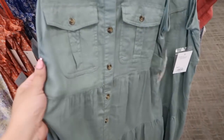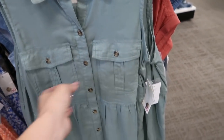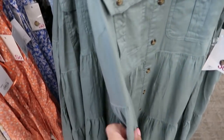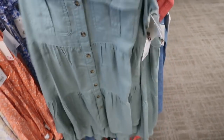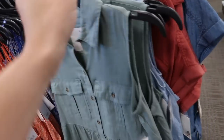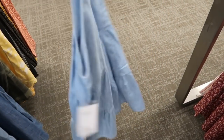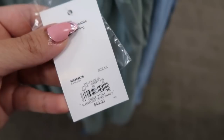Also new from Sew are these sleeveless button-down tiered dresses — really nice lightweight fabric, collar, pockets on the front, and then just tiers all the way down. This comes in olive and also in chambray. We saw the sleeved option two or three videos ago and these are normally $40.